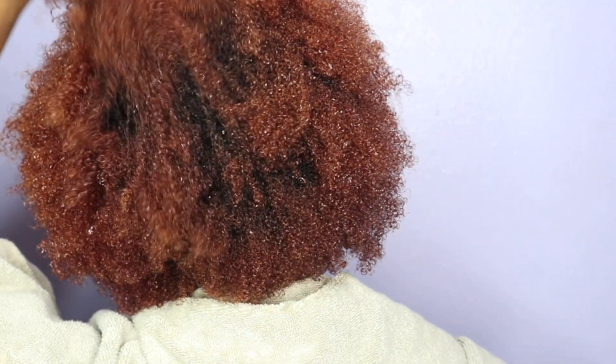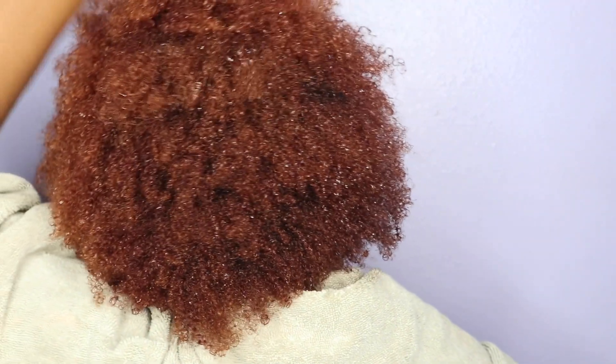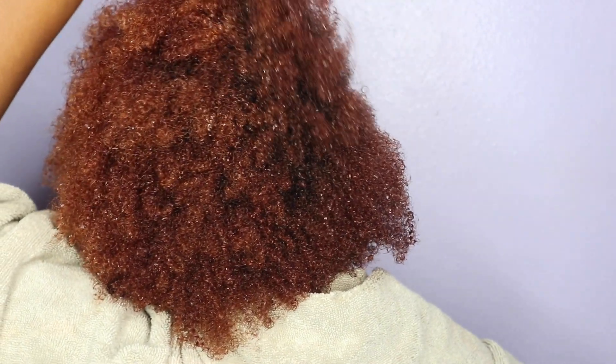When I took off the cap, I noticed that my hair was super duper soft. After washing it out to make sure it did its job — as you can see, my hair is nice, super duper soft, my curls are defined, and it feels super hydrated.